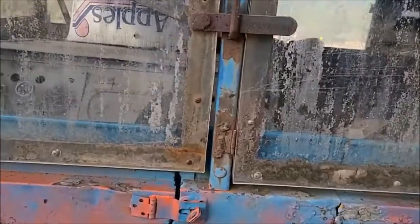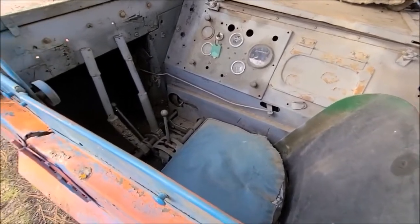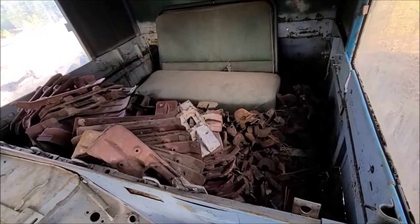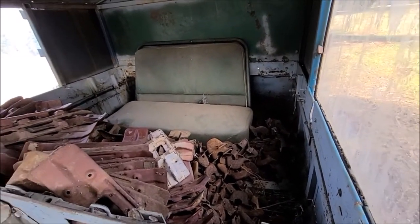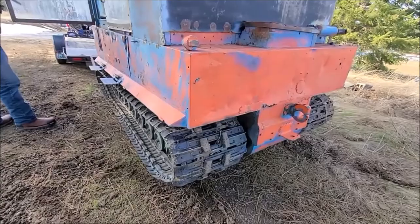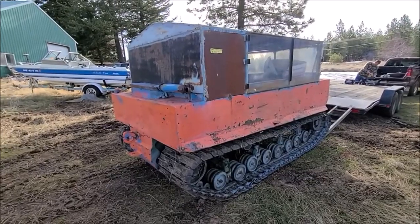Man, this thing is cool. They've got some doors cut in it unfortunately, but that's fixable. Victor is trying to convince Tony to leave his winch behind after we load the Weasel — it's the fellow he's getting it from. I don't know if he's going to convince him of that, but I can't fault him for trying.